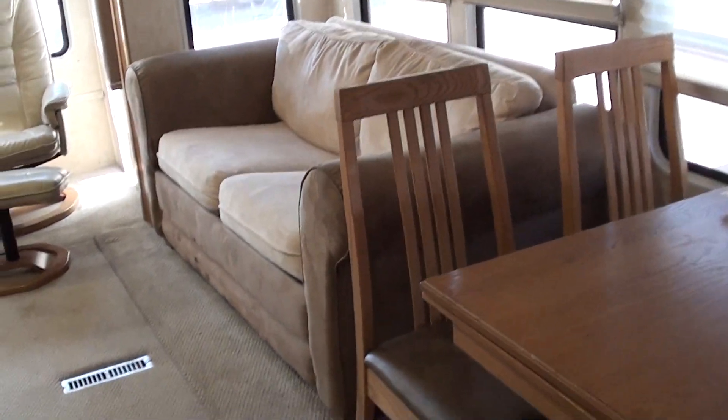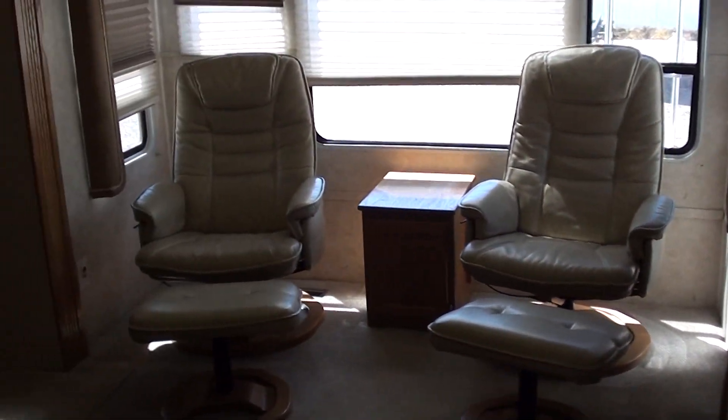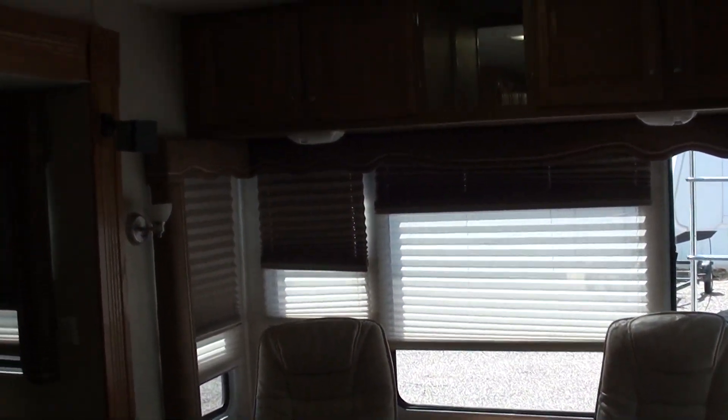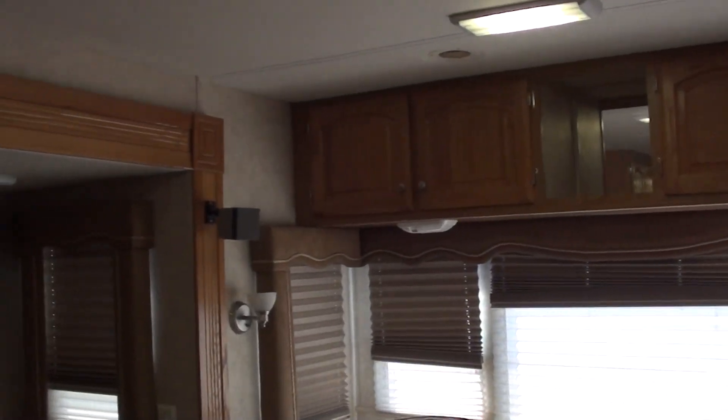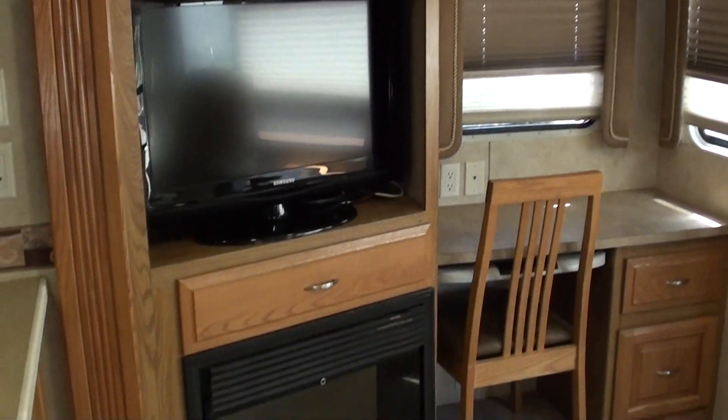This has two air conditioners, a sofa hide-a-bed, euro-style recliners. Look at the storage in the cabinets. It has day and night shades, a computer desk, surround sound stereo, and a 32-inch HDTV.